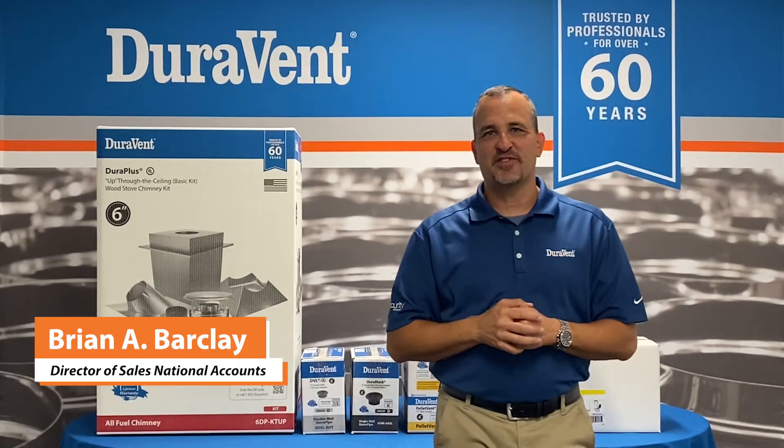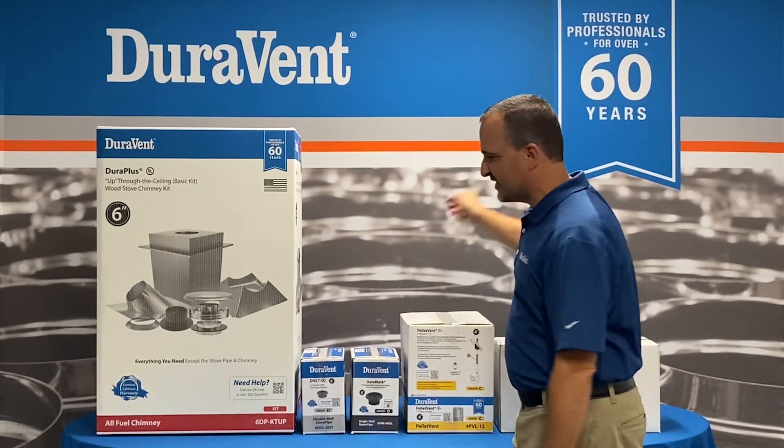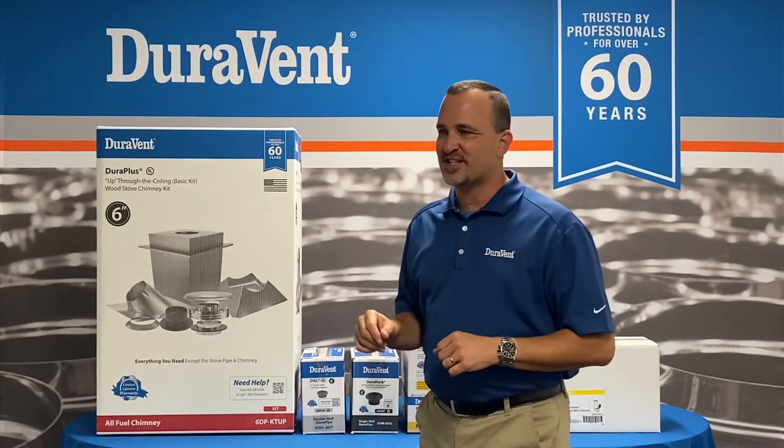Hello, Brian Barclay, Director of Sales at Duravitt, leaders inventing innovation for over 60 years. Today, I'd like to talk to you about the improvements that we've made to our packaging.